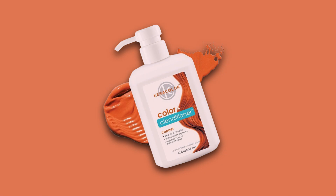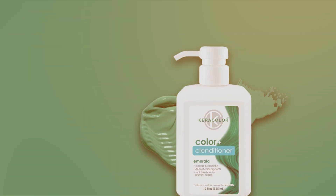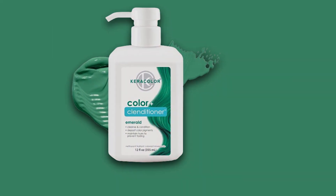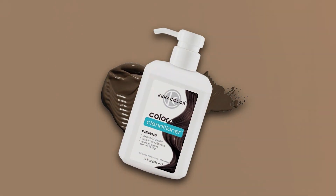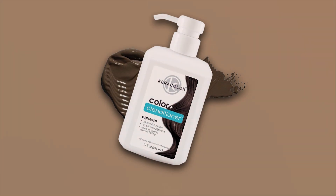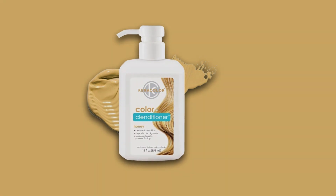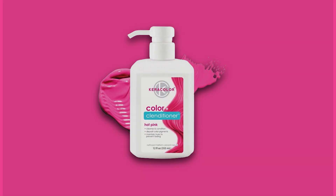Crafted with a unique blend of natural ingredients and conditioning agents, Caracolor Clenditioner delivers stunning color and also leaves your hair feeling silky smooth and looking incredibly vibrant. Its dual-action formula acts as both a color enhancer and a deep conditioning treatment, making it a must-have for anyone seeking to revive their hair color while maintaining optimal hair health. Thanks to its semi-permanent nature, Caracolor Clenditioner offers versatility, allowing you to experiment with different shades without the commitment of traditional permanent dyes.